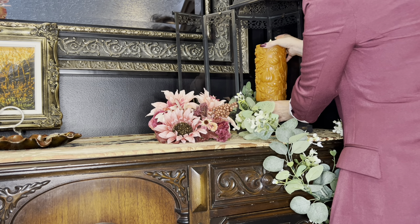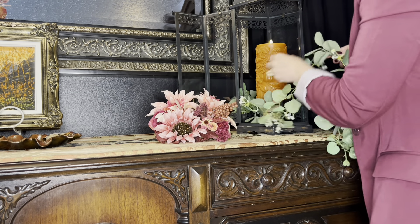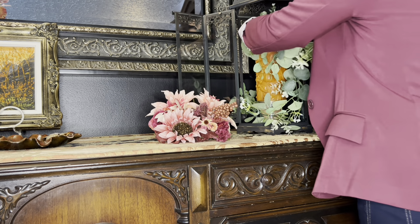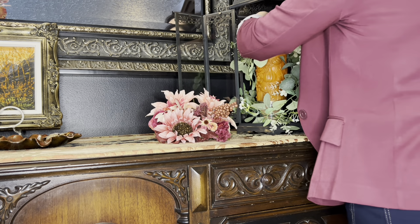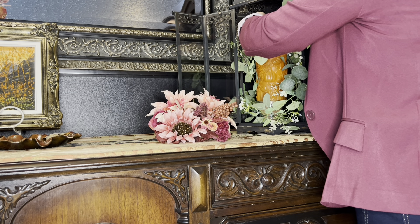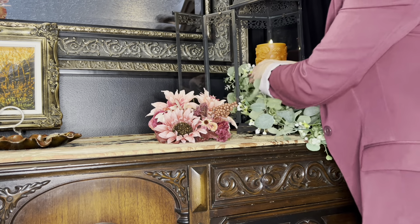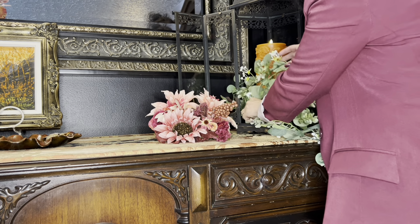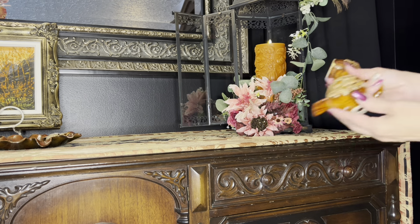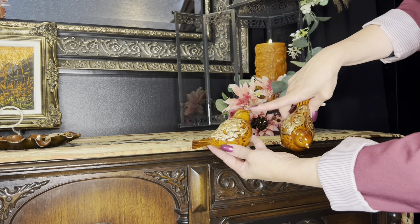I just need to grab something to give a little height to my candle there and make sure it doesn't get drowned by that floral. I'm going to tuck in the eucalyptus vine and then somehow get it towards the top of the lantern and kind of just make it work.